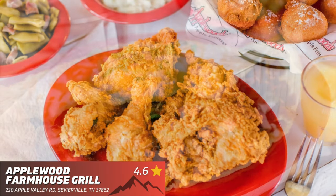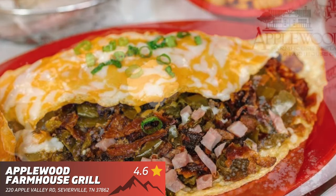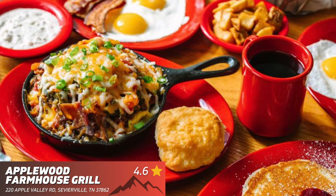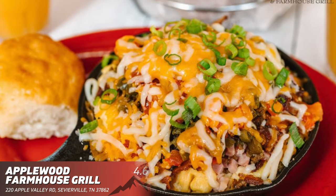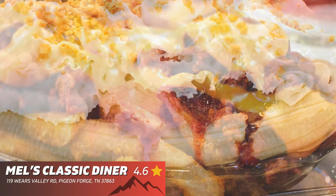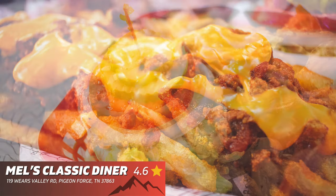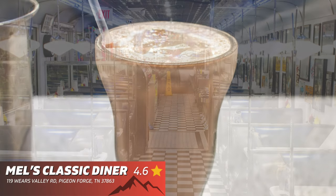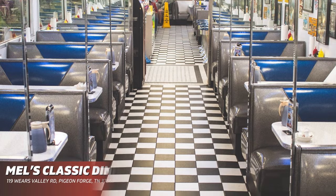Applewood Farmhouse Grill — if you enjoy some good country cooking, this is your new favorite place to eat in the Pigeon Forge area; trust me, it's that good. Melt's Classic Diner — you're going to find great burgers, shakes, and amazing french fries. This is such a fun experience that I highly recommend.